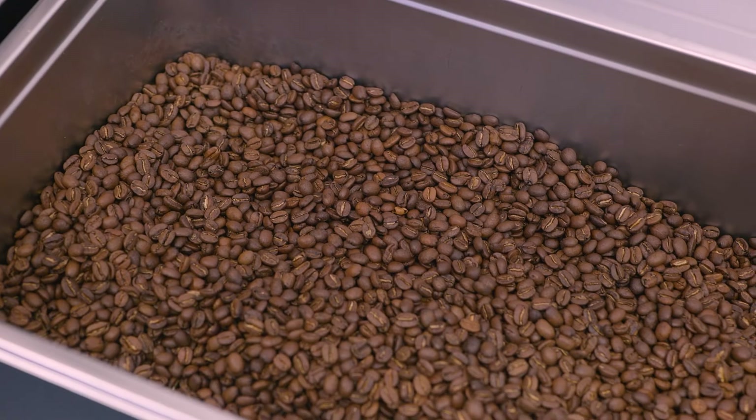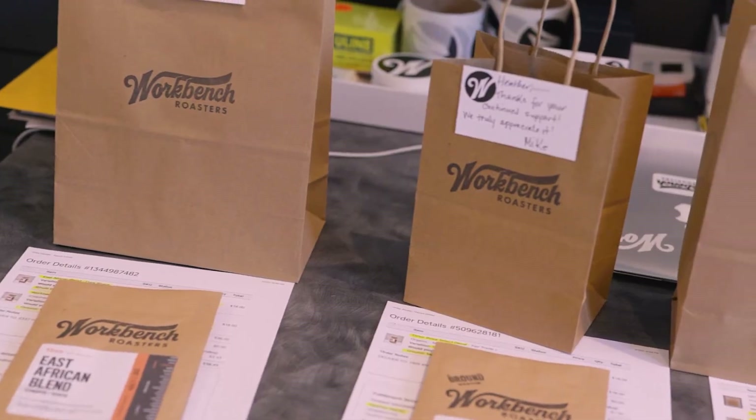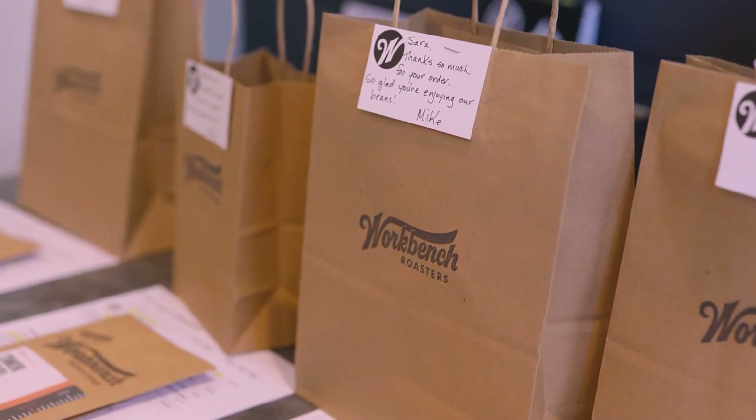We want to service the local markets. We want to keep it very intimate. We want to keep it small batch to continue to support the local community with fresh roasted coffee.